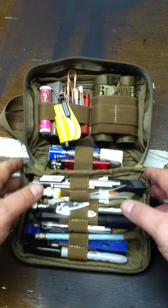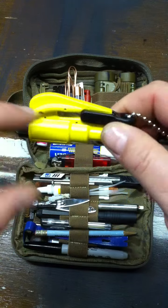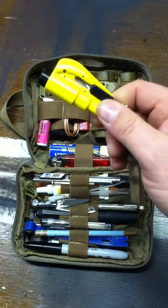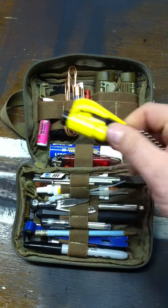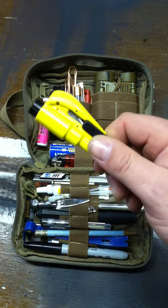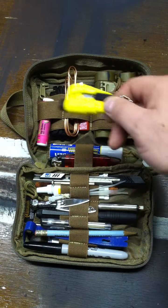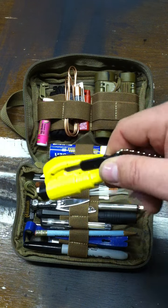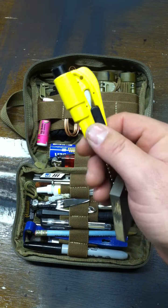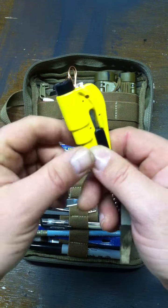First item is a Rescue Me tool. You pull the plastic tab off — there's a seat belt cutter in there, and this end is a glass punch. One thing I recommend: contrary to what I have here, do not keep this in a bag. You want to keep this in your car where you can get to it quickly. I have another one that hangs from my visor. I mainly keep this one in the bag not for myself but to help others in need. It's called ResQMe, spelled R-E-S-Q-Me — very inexpensive and very effective. Do not play with it; the punch is spring-loaded.